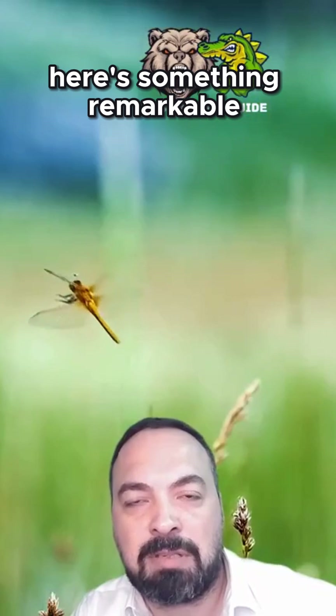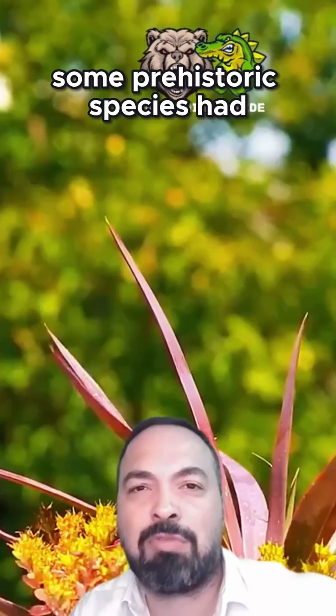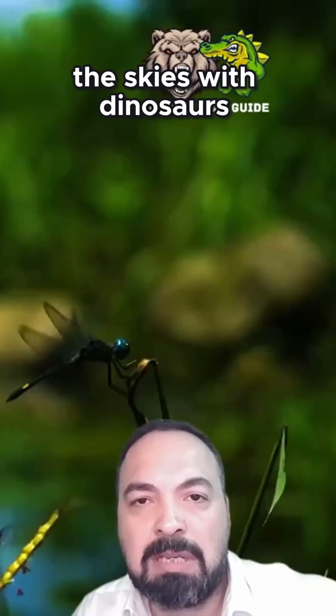But here's something remarkable: their ancestors were giants compared to today's dragonflies. Some prehistoric species had wingspans reaching 70 centimeters. Imagine these massive insects sharing the skies with dinosaurs.